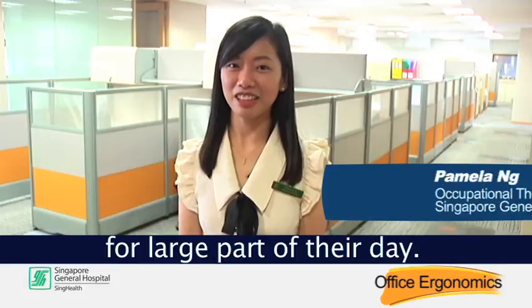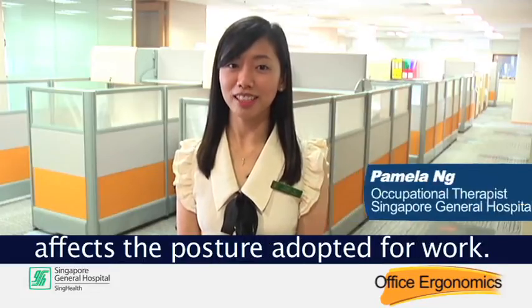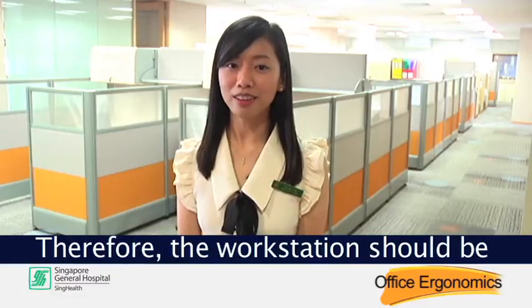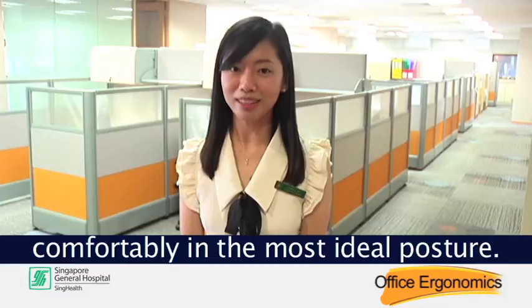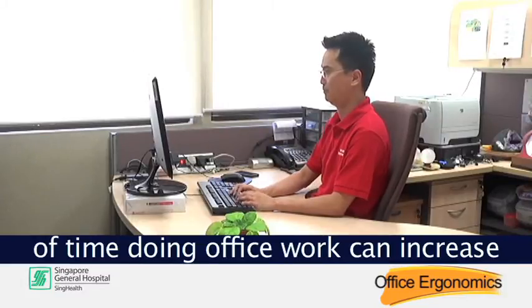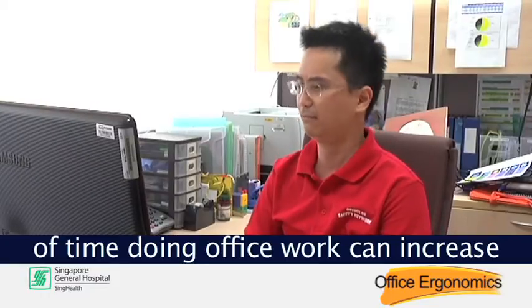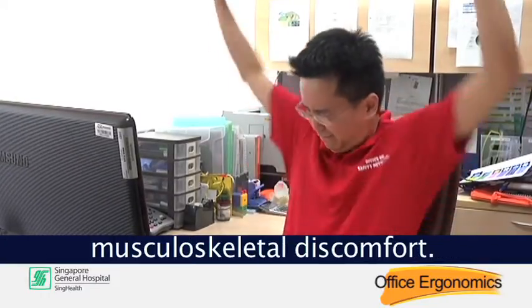Many people use a computer for large parts of the day. The way the workstation is designed affects the posture adopted for work. Therefore, the workstation should be designed to allow users to work comfortably in the most ideal posture. However, sitting for long periods of time doing office work can increase the risk of developing work-related musculoskeletal discomfort.